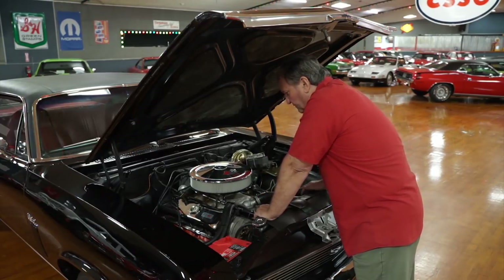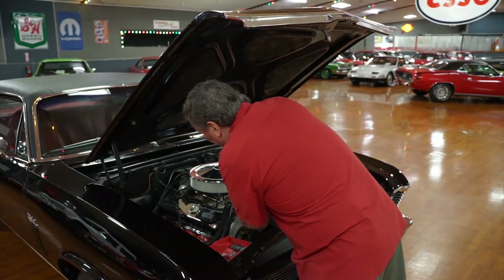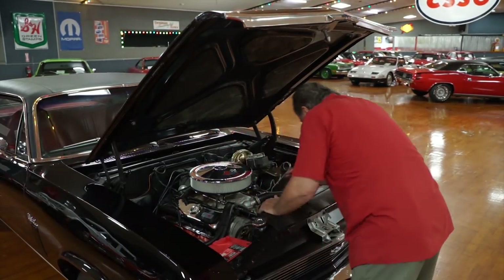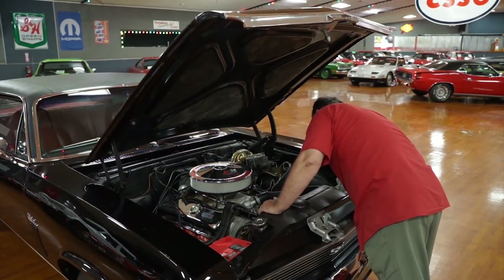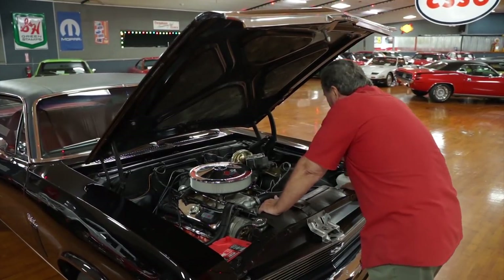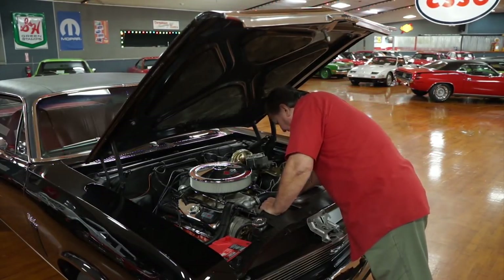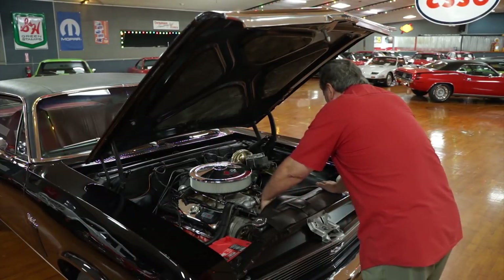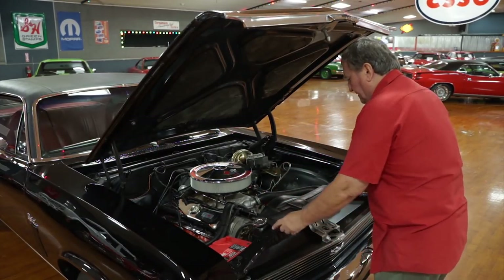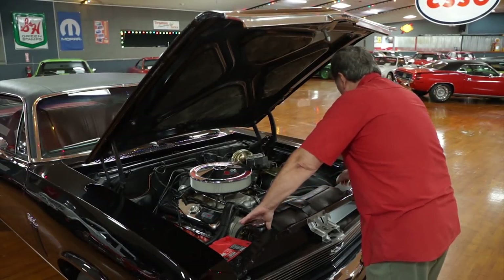There's a new dual-stage master cylinder with a proportioning valve up front, a new alternator, and an Optima battery. The cast iron exhaust manifolds are high-temp coated. There are new stainless steel brake lines in the front, the correct fan shroud for this car, and a seven-blade fixed fan — not a flex fan — so it's going to move a lot of air.